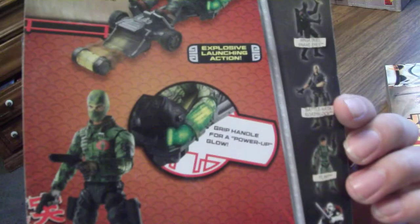They pretty much had all the figures from wave two and I think half of wave three, but for $3.98, I'm going to get some more figures.